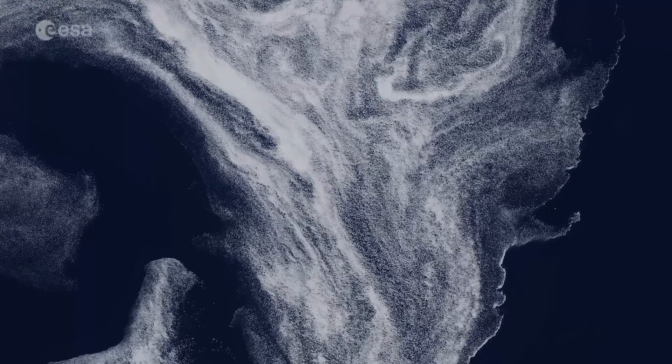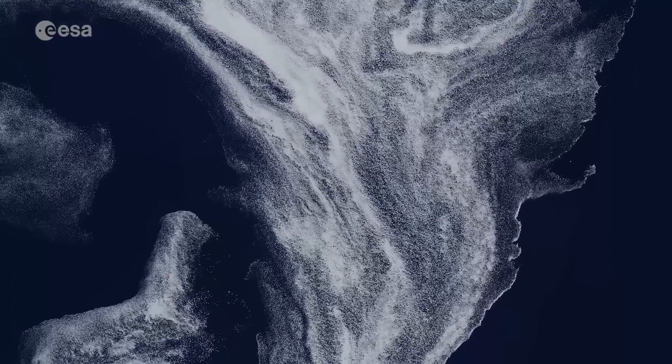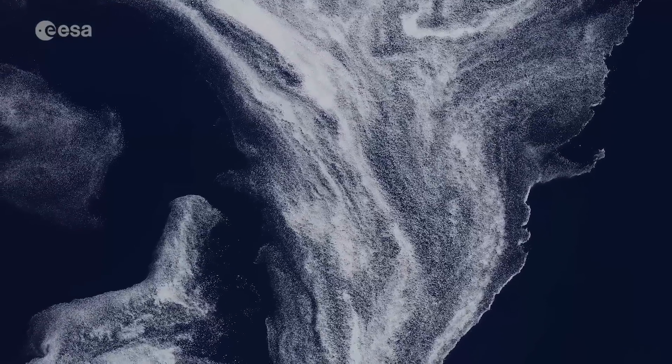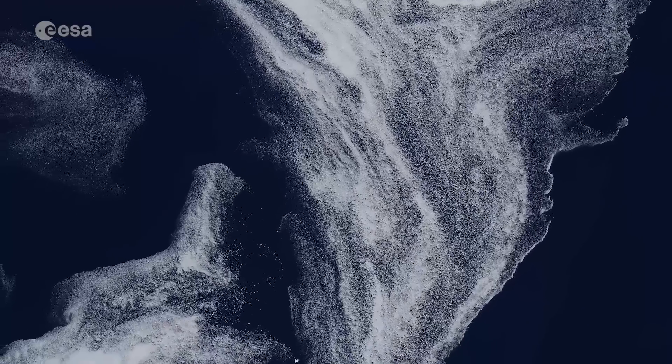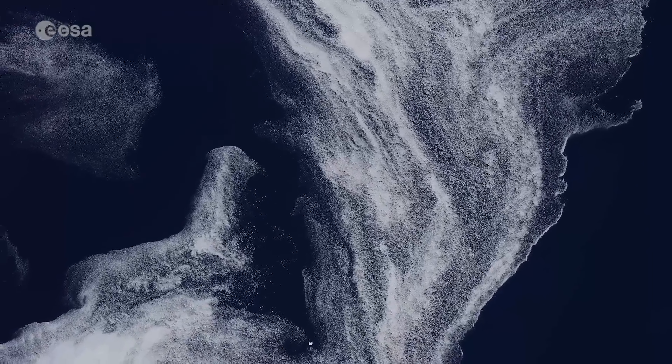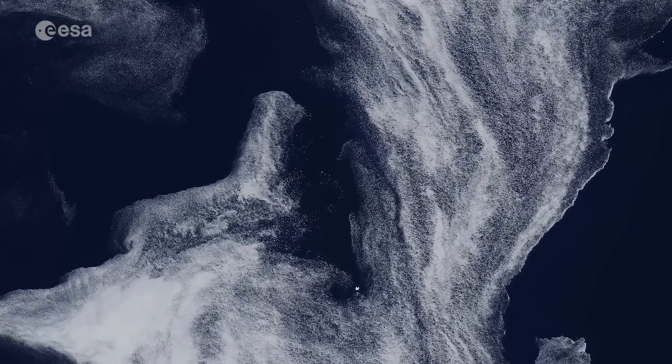The marginal ice zone is the transition region from the open ocean, visible in dark blue, to the white sea ice. Depending on wind direction, waves and ocean currents, it can consist of small, isolated ice floes drifting over a large area, to smaller ice floes pressed together in bright white bands.